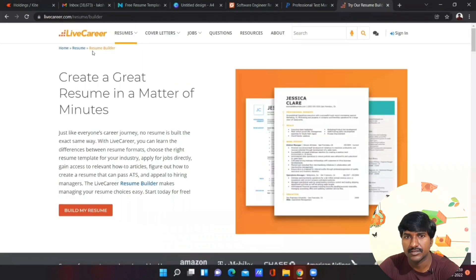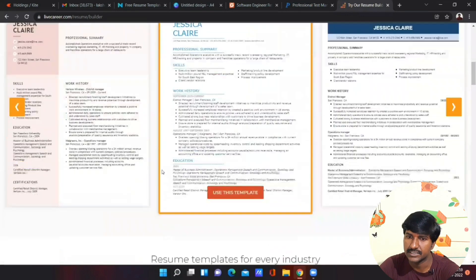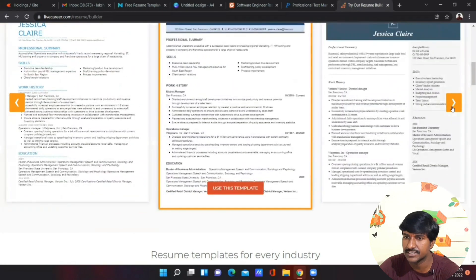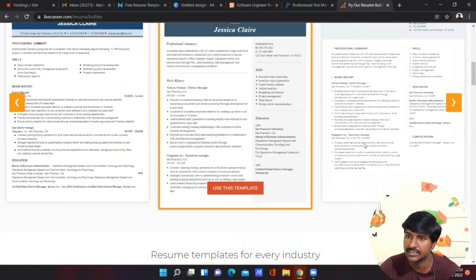The fifth website is LiveCareer — livecareer.com. From LiveCareer you can also easily create a professional resume. Just use a template and change the details according to your skill set and it will create professional resumes. That's all — if you found this video helpful and these websites useful for building professional resumes, don't forget to share with your friends and hit the like button. We'll meet again with more useful content. Thank you very much.